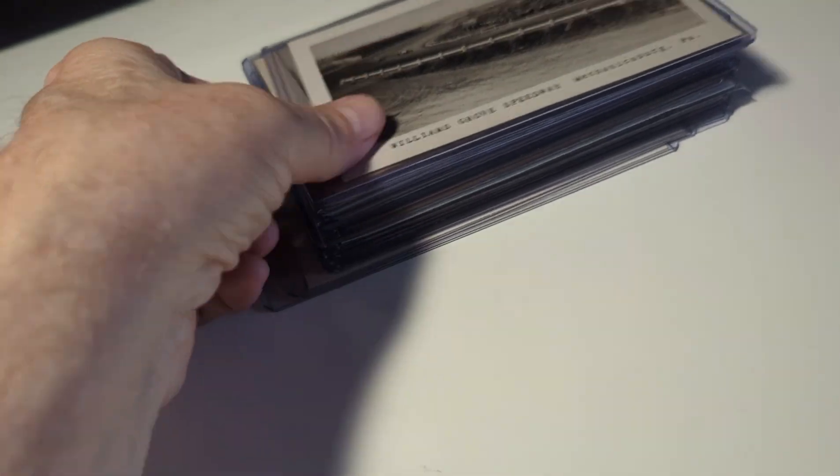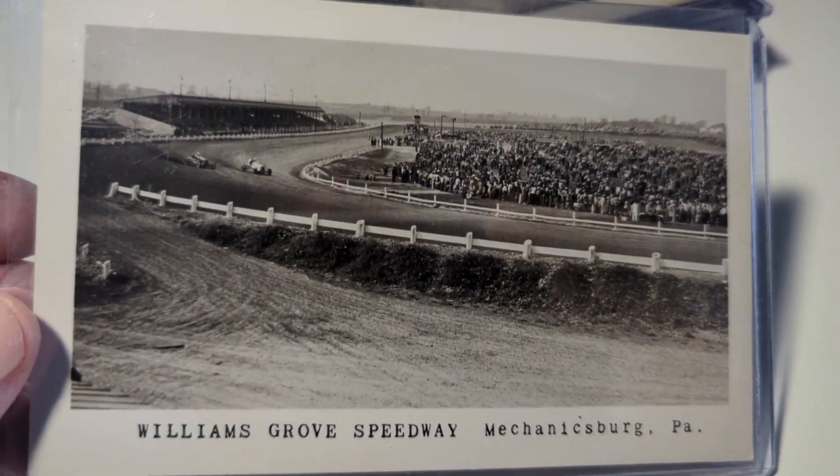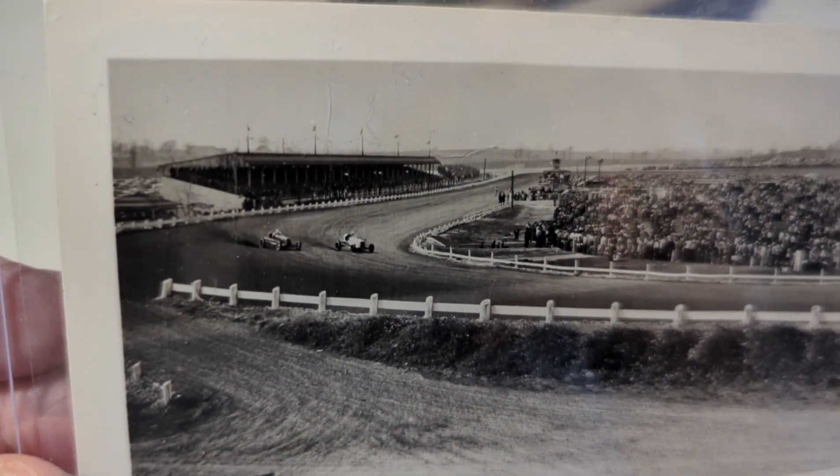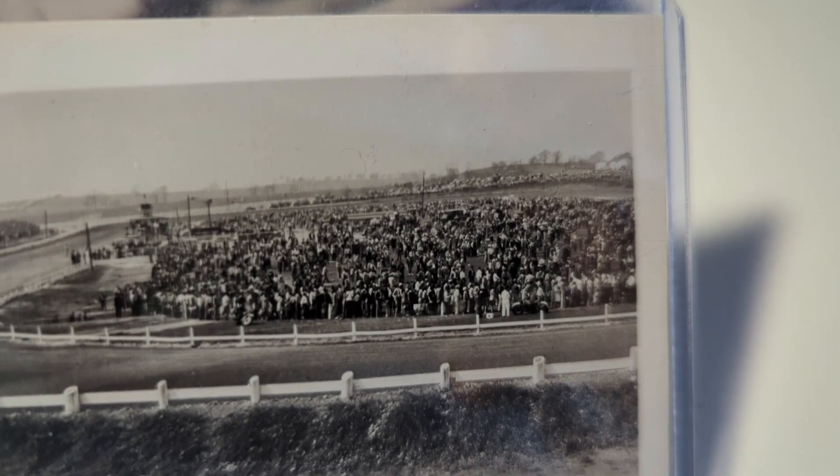Anything auto racing I do very well with. Here's another one — Williams Grove Speedway, Mechanicsburg, Pennsylvania. You've got a couple of early cars racing, wooden guardrails, and spectators in the middle. Very, very cool card.